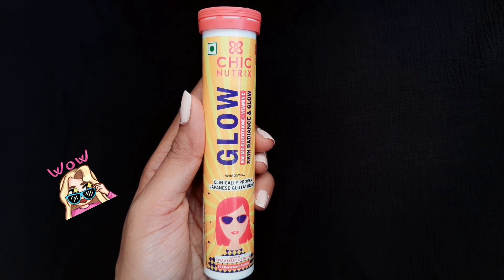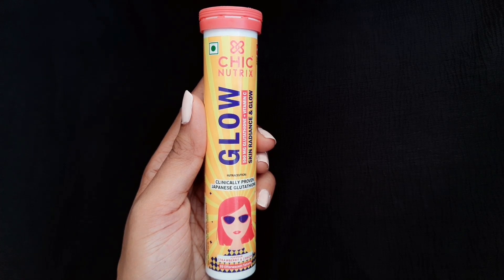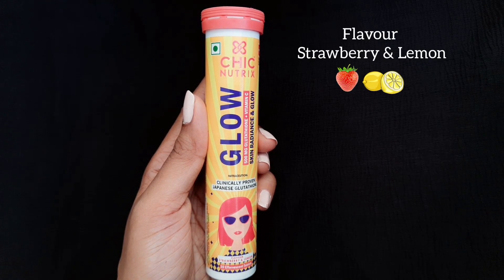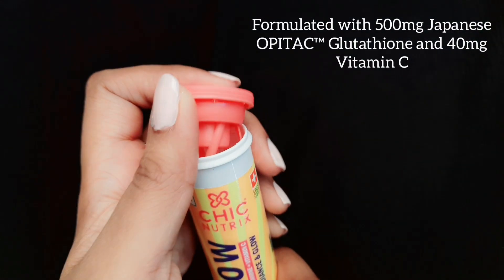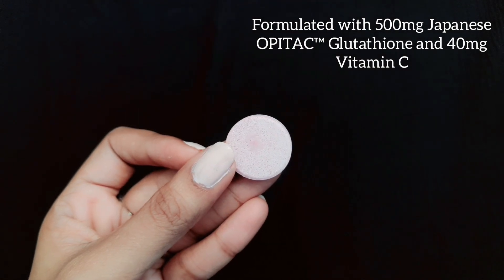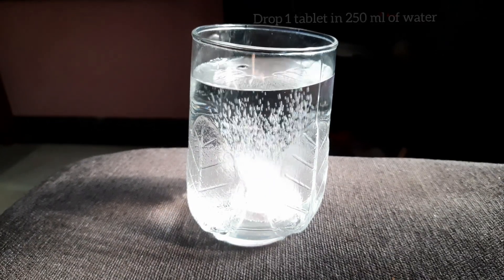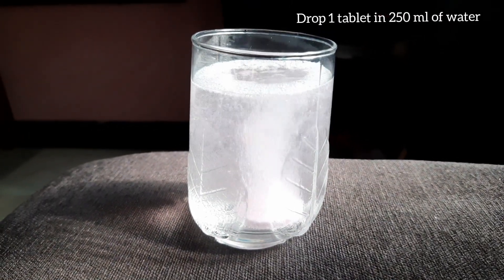Here is a product from Chic Nutrix Glow in the flavor strawberry and lemon. This contains powerful ingredients such as Japanese Glutathione, which is an antioxidant that fights cell damage caused by free radicals, UV rays, and pollution. This also helps in reducing dark spots, pigmentation, and melanin production.